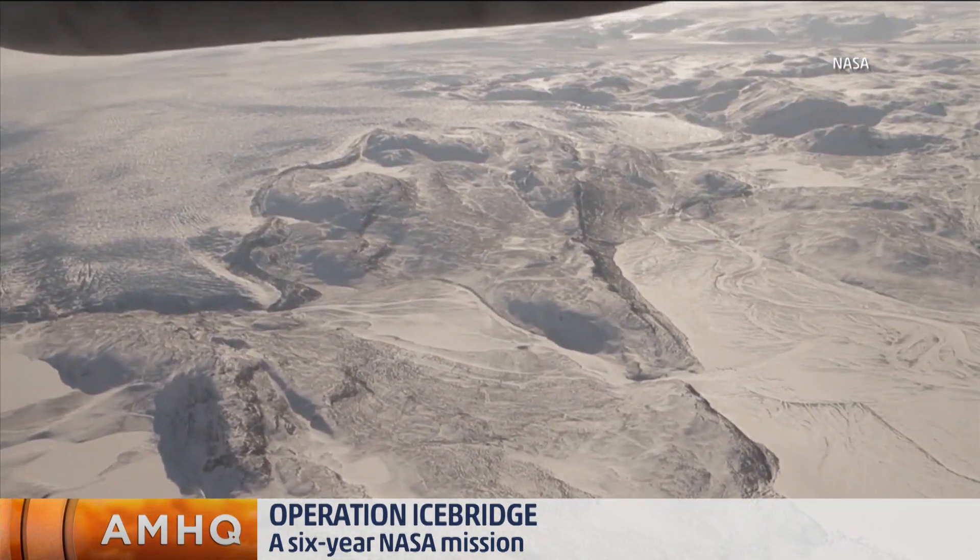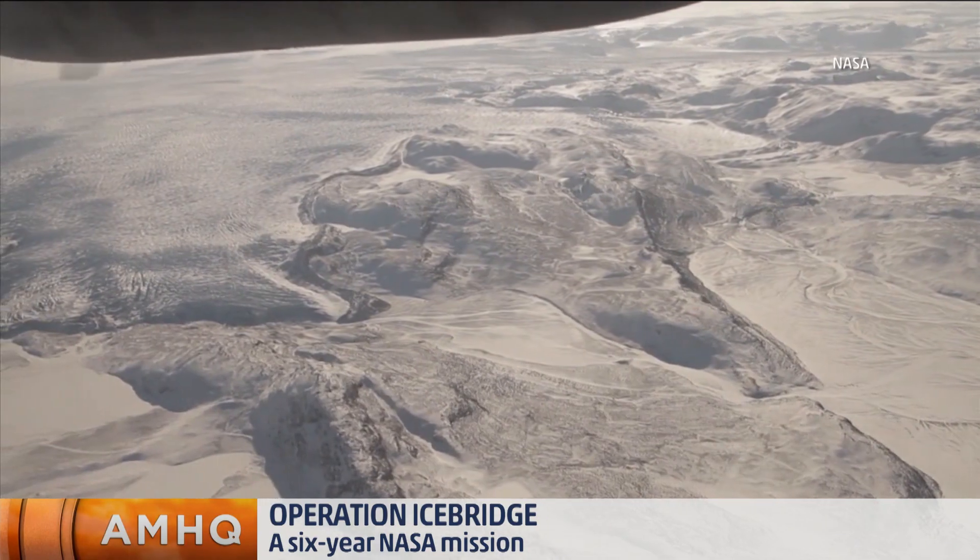It won't completely replace these airborne missions. We have many more instruments onboard the plane than we can ever get from a satellite. All right, Nathan Kurtz, thank you so much.